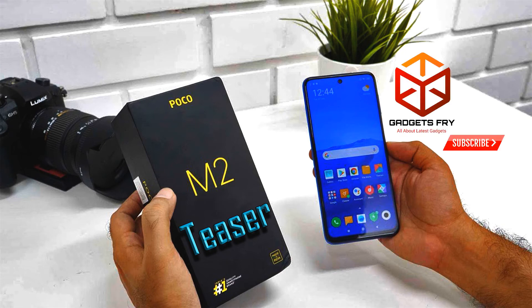The Poco M2 teaser video is here. We decided to post an update about the new Poco M2 phone.